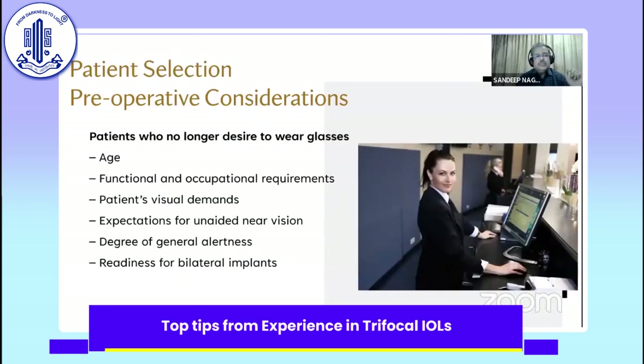Who are the patients I select for trifocals? These are patients who no longer desire to wear glasses because of their age and functional and ocular requirements — patients who expect good unaided near vision. They should be alerted to the need for a bilateral implant. One important point: all trifocal patients should be counseled for early second eye implant. I normally don't like to keep a gap of more than three months, though it varies from practice to practice.